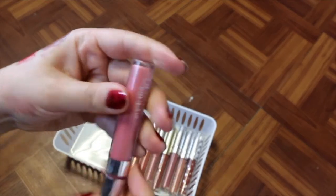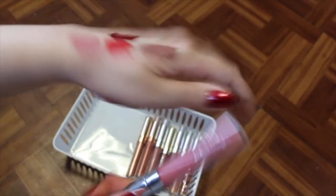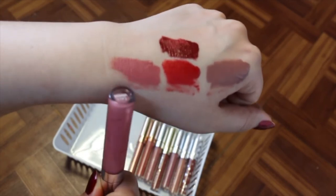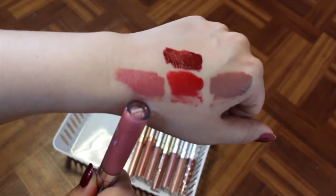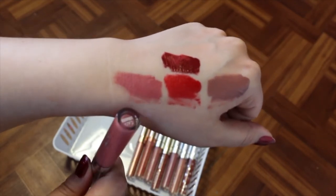I've got November from the Kathleen Lights ultra satin lip collaboration. This is one of my favorite colors of all time. It looks very light, but for some reason on me it shows a little darker — I don't know if it's my skin tone or whatever, but it looks amazing. So I'm going to hold onto this one for sure.